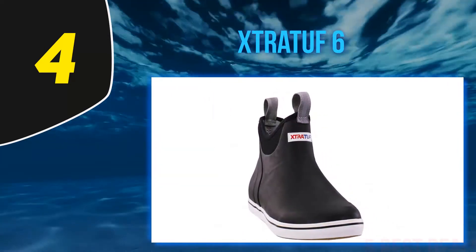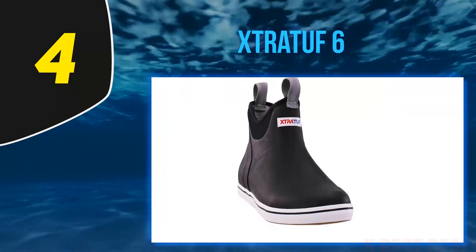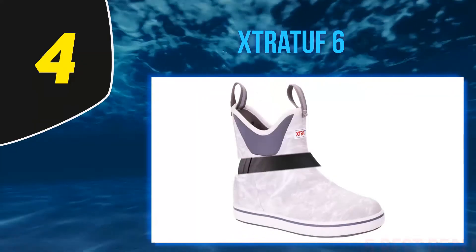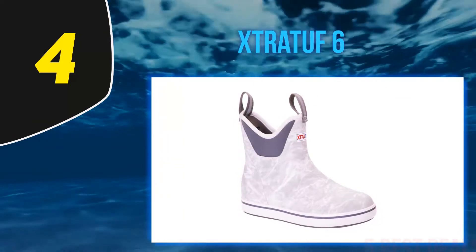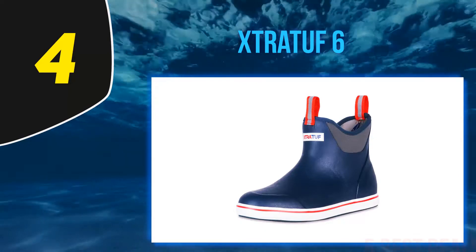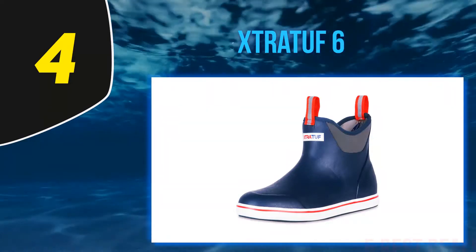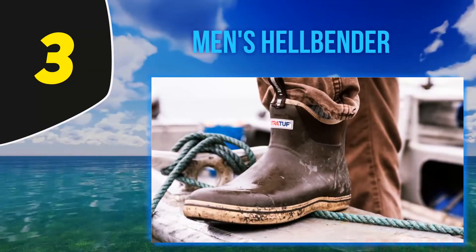The Strata ankle deck boots are fitted with Strata's signature outsole for unparalleled traction and slip resistance. They have an antimicrobial liner to keep your feet cool and prevent odors. These boots have built-in loops and heel kicks so they're easy to take on and off.